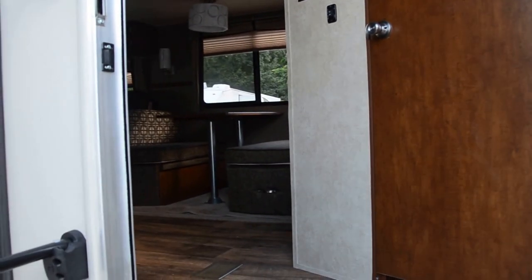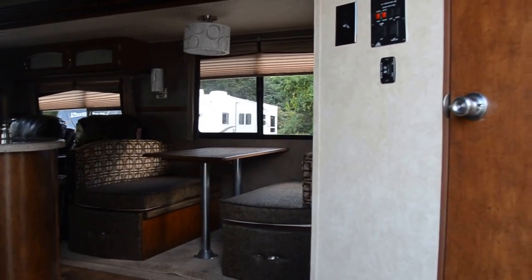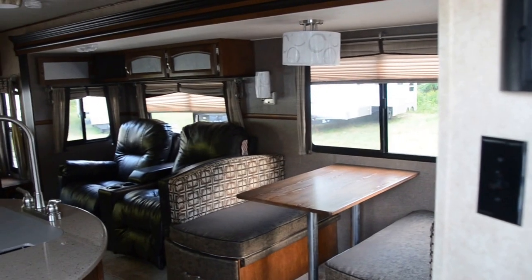This is a 2016 Forest River Salem Hemisphere 272 RLiS.